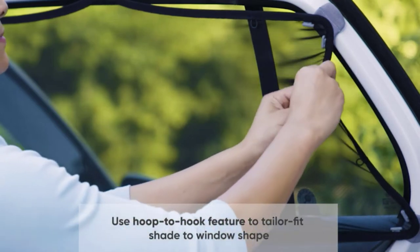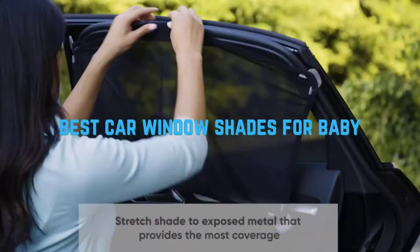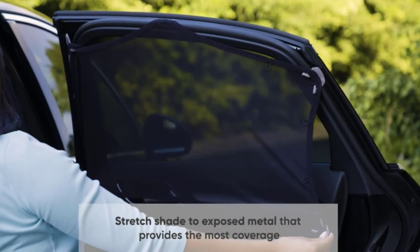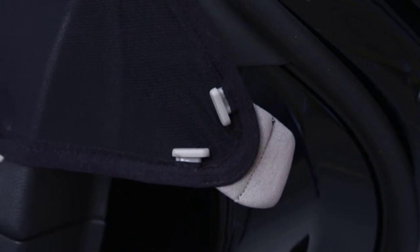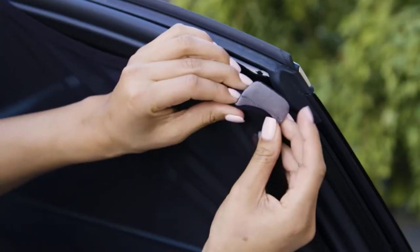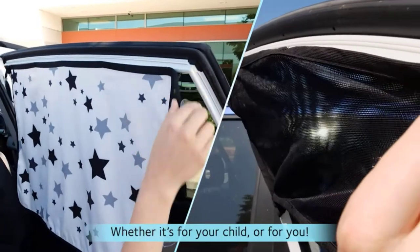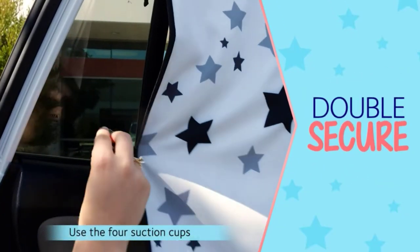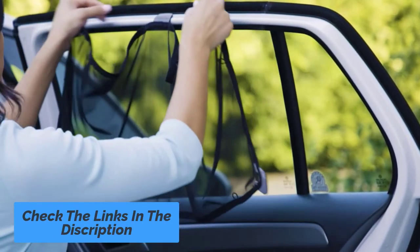Hey guys! In this video we are going to be checking out the best car window shades for baby. We made this list based on our personal opinion and hours of research, and we have listed them based on the type of features and price. We have included options for every kind of user. If you want more information and updated pricing on the products mentioned, be sure to check the links in the description below.